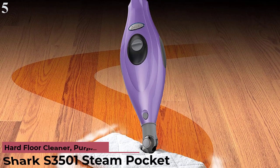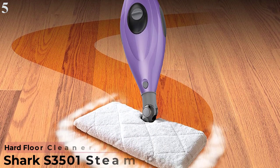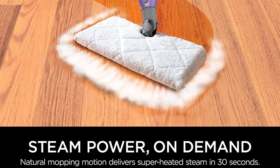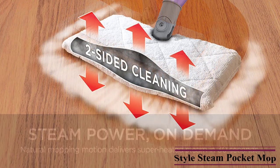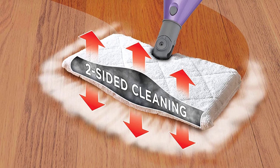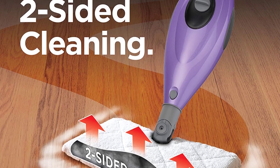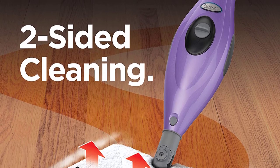Number 5 is the Shark Click and Flip Automatic Steam Pocket Mop. The Shark Steam Pocket Mop turns ordinary water into superheated steam to remove everyday dirt and grime that other mops leave behind. Powerful steam on demand — natural mopping motion delivers superheated steam in just 30 seconds and dries almost immediately. 99.9% sanitization against germs and bacteria. Two washable microfiber pads lift and lock in dirt. A soft grip handle and comfortable design make it easy to maneuver, with a quick release cord to store the 18-foot power cord. Safe for use on hard floor surfaces including hardwood. Includes steam mop, washable microfiber pads, filling flask, quick release swivel cord wrap, and rectangle mop head.